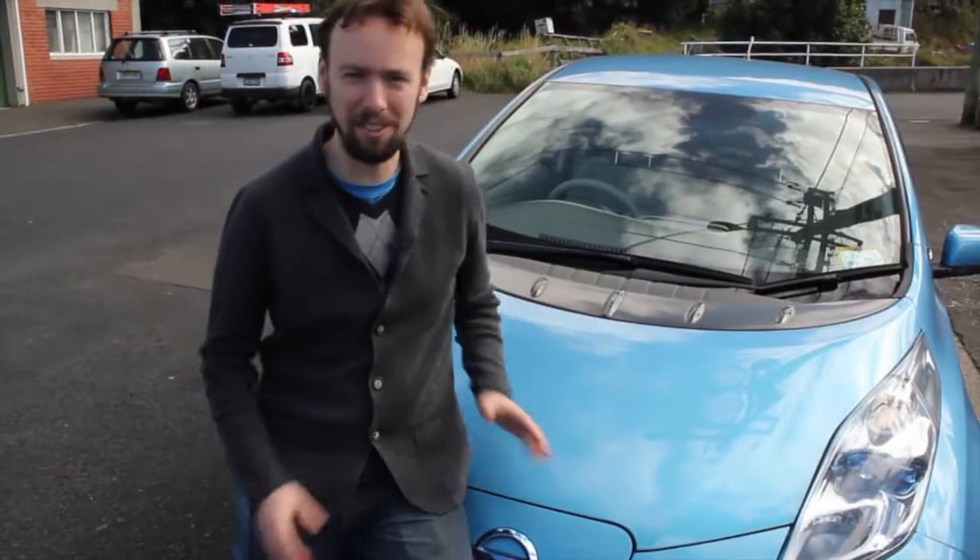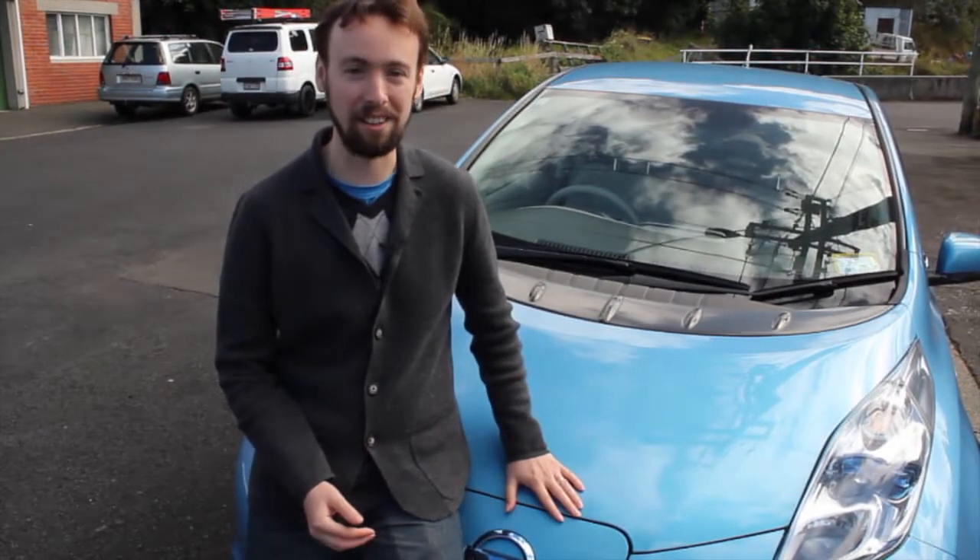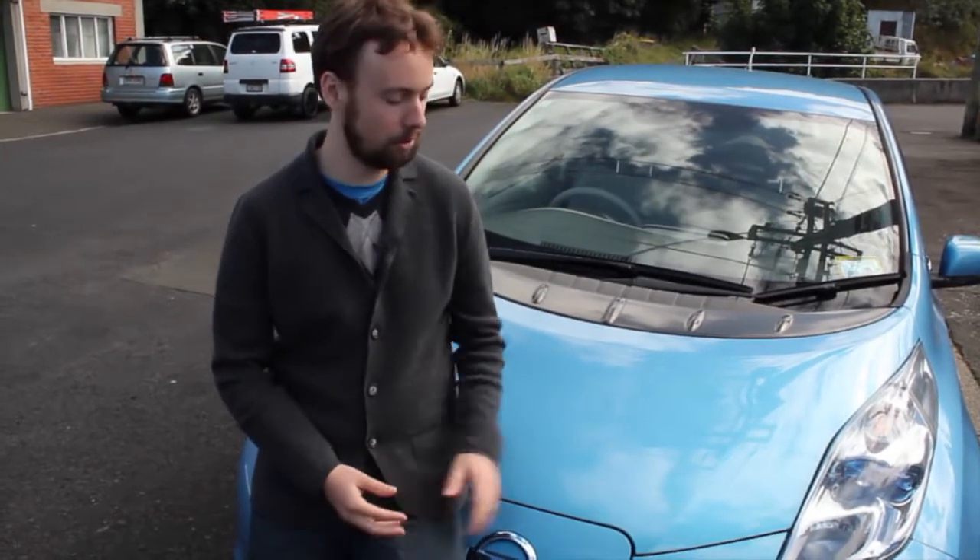That was two very different but still fascinating stories of how you could drive an EV today. You can either convert your own or you can go out and get a Nissan Leaf. Of course, there are many other cars coming out on the market every day — we're going to be seeing more of those later. But today, that's all we've got time for. We'll see you next time.